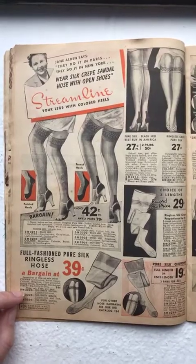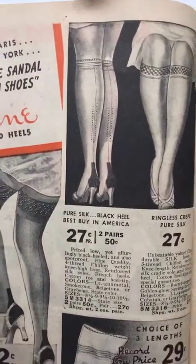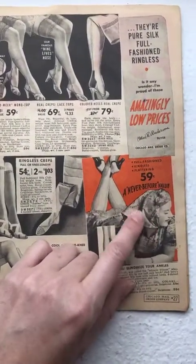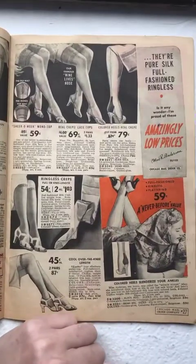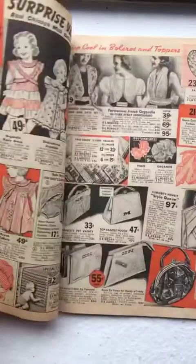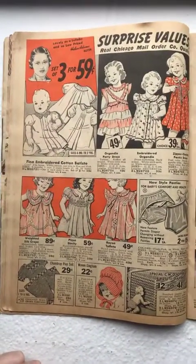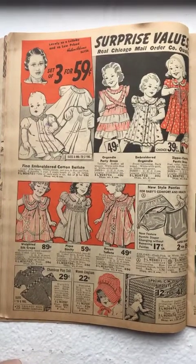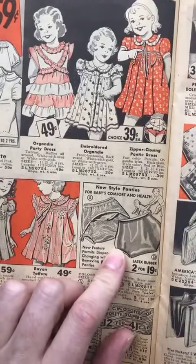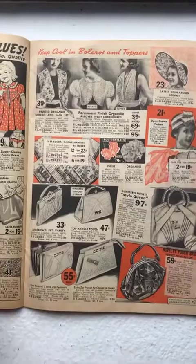These stockings were still fully fashioned at the time, which means they were woven to the shape of the leg. Head scarves were a thing — have you seen the documentary Grey Gardens? Little Edie was still wearing that style. Here are diaper covers, still a thing for people who do cloth diapering. Snow White came out in 1937, so she was just still in style in 1938.